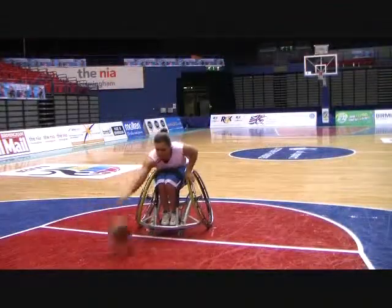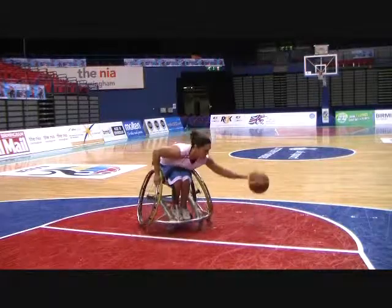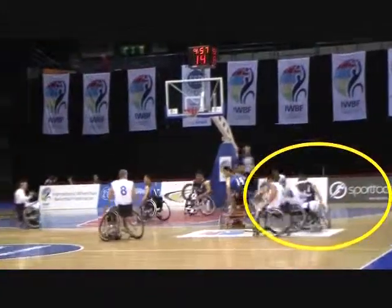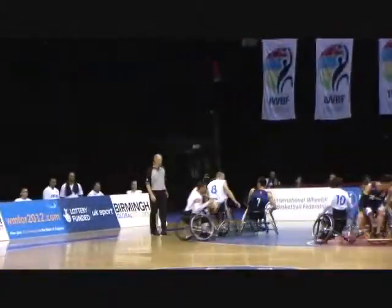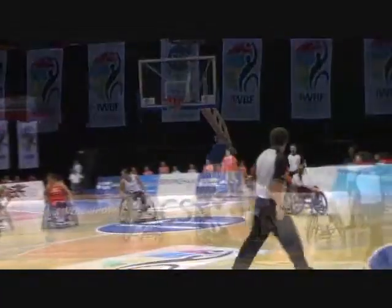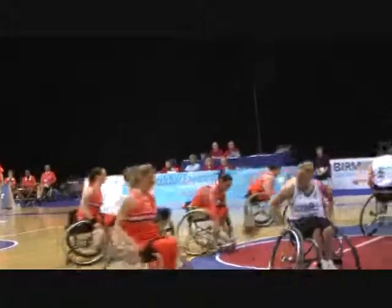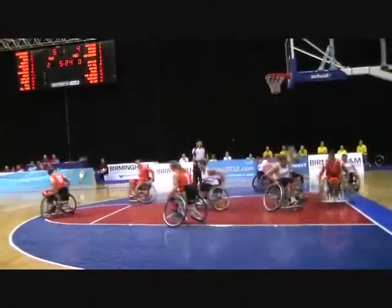She can switch hands across the front of the chair without having to check her balance.